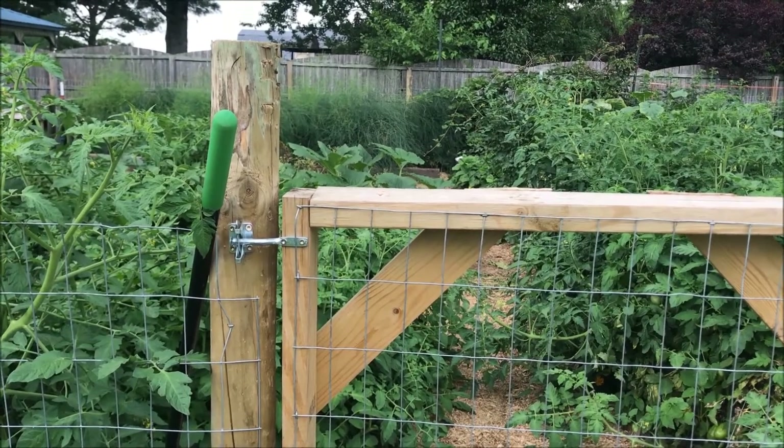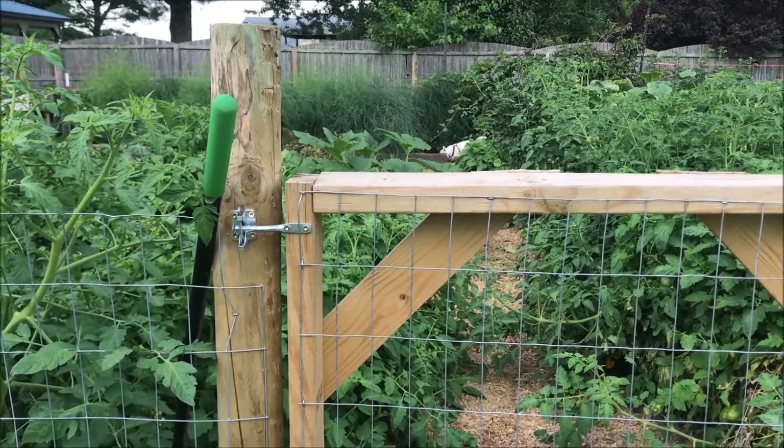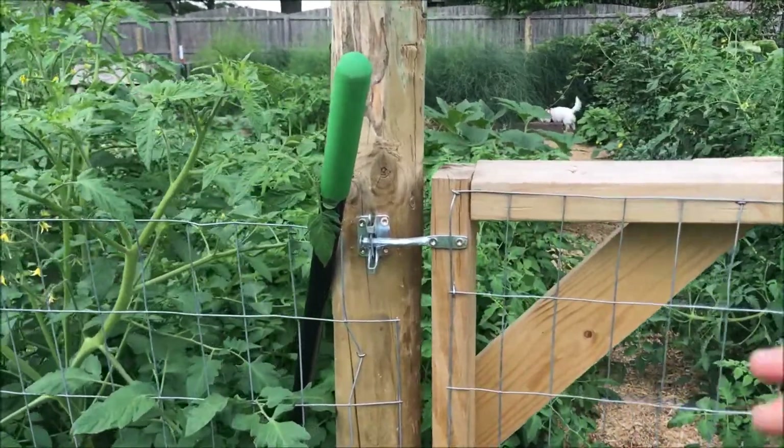It feels like we've had rain for two weeks. It has been impossible to work in this garden. So let's go see what's going on out here.